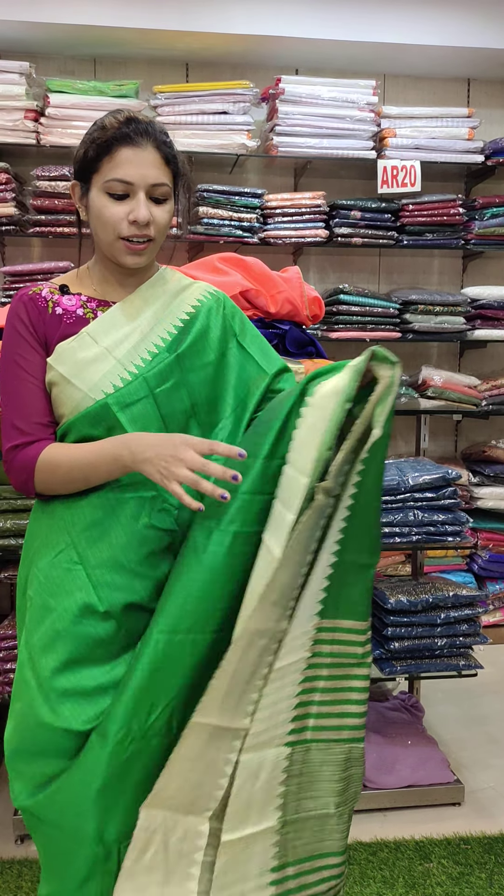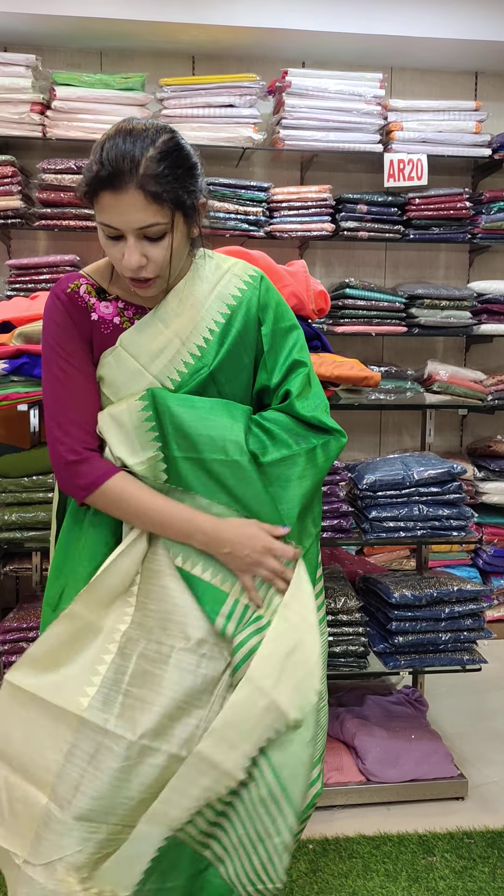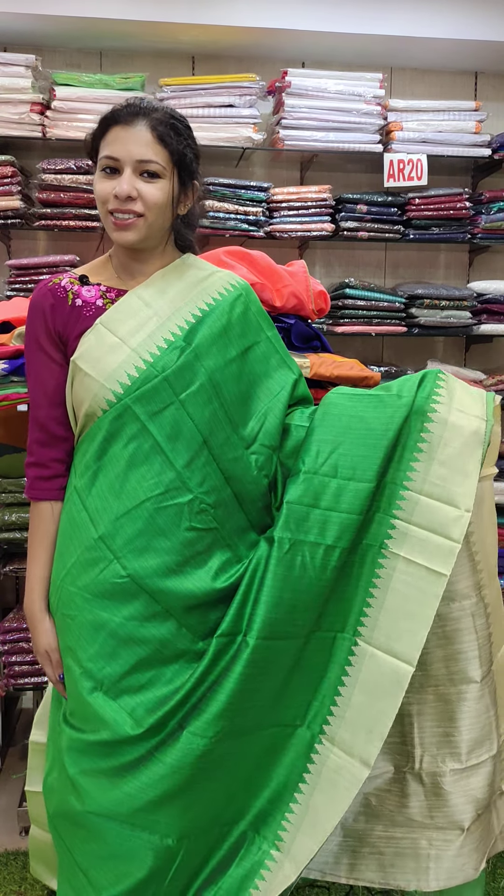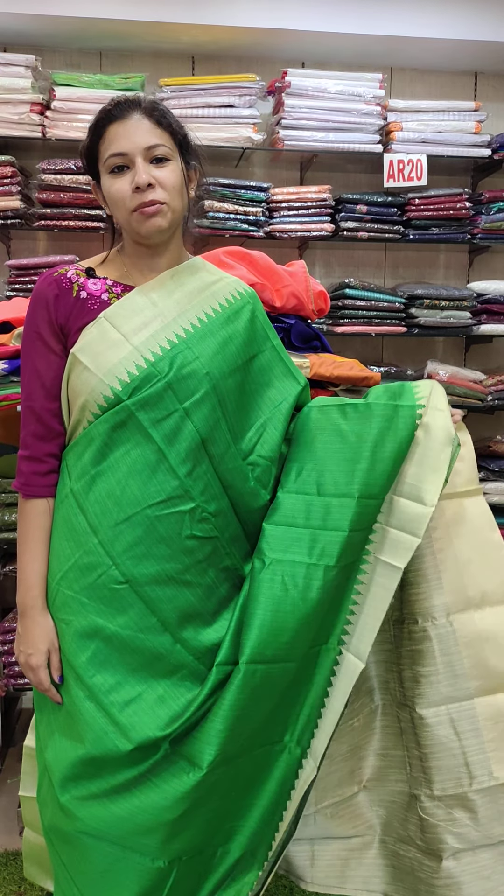Last color — green with the cream combination. This type of blouse, running blouse. Offer rate is 590. Thank you.